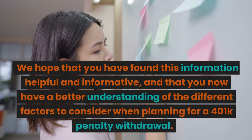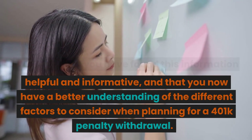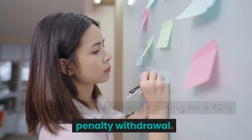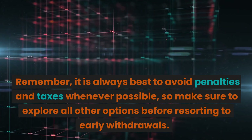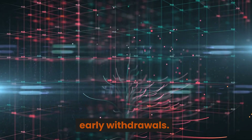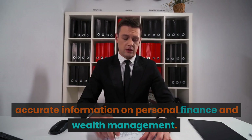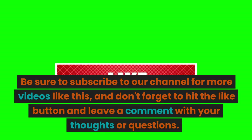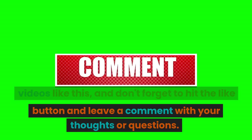We hope that you have found this information helpful and informative, and that you now have a better understanding of the different factors to consider when planning for a 401k penalty withdrawal. Remember, it is always best to avoid penalties and taxes whenever possible, so make sure to explore all other options before resorting to early withdrawals. At Wealthfinity, we are committed to providing you with the most up-to-date and accurate information on personal finance and wealth management. Be sure to subscribe to our channel, hit the like button, and leave a comment with your thoughts or questions. Thank you for watching.